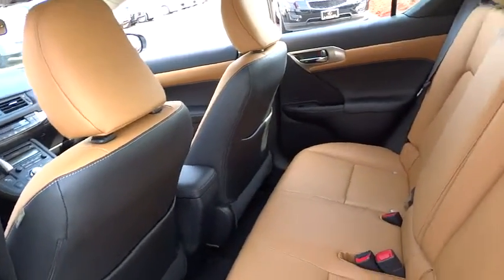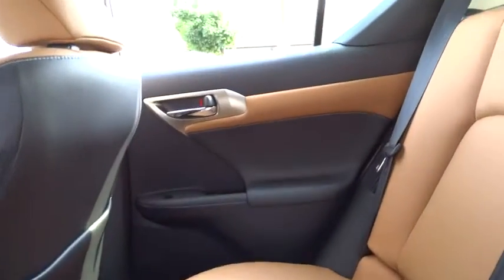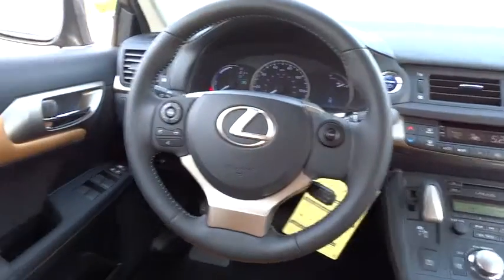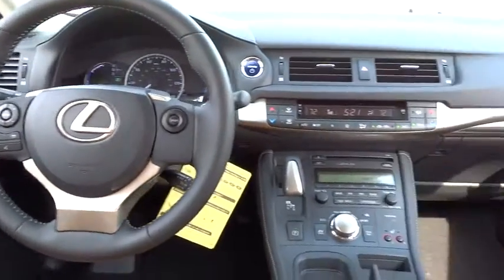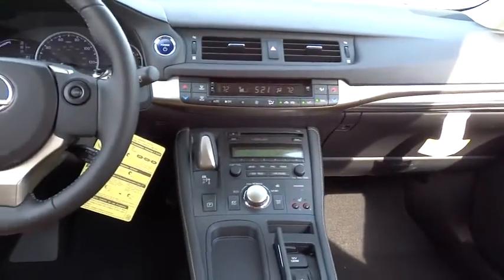anti-lock braking system, traction control, dual airbags, Bluetooth wireless data link for hands-free phone, power steering, air conditioning, front alloy wheels, front wheel drive, keyless entry, keyless start, cruise control, AM FM stereo radio,